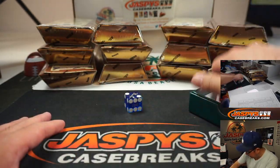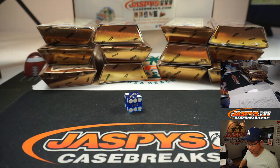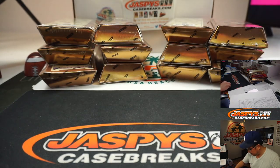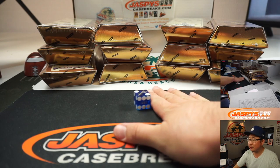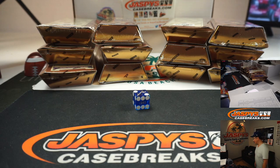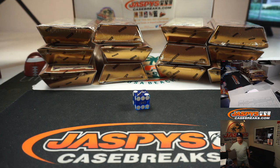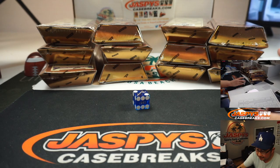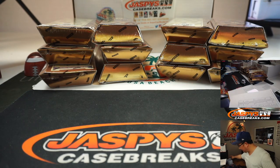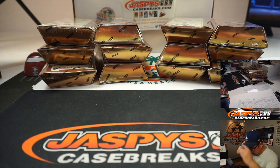I'm going to select that die right there. TJ guessing two on the roll. Alright, good luck. Two on the roll — ding ding ding. There you go, TJ. Nice guess.